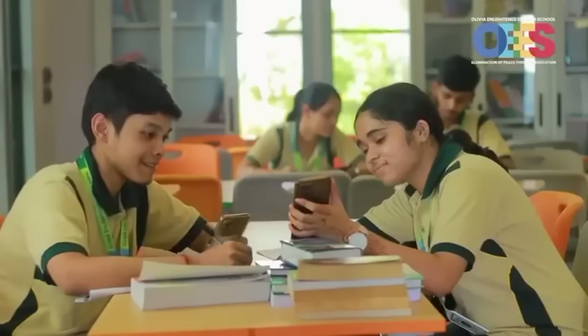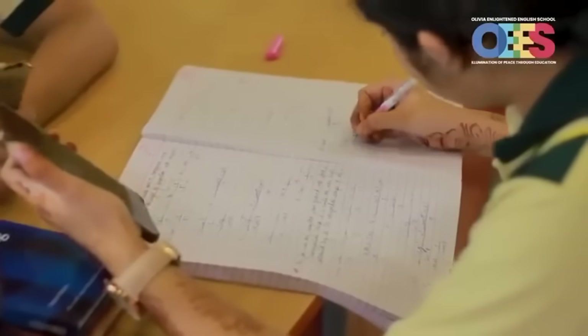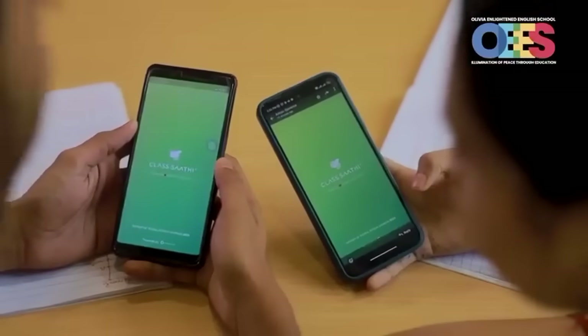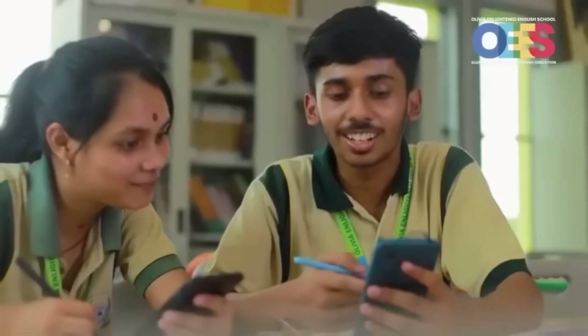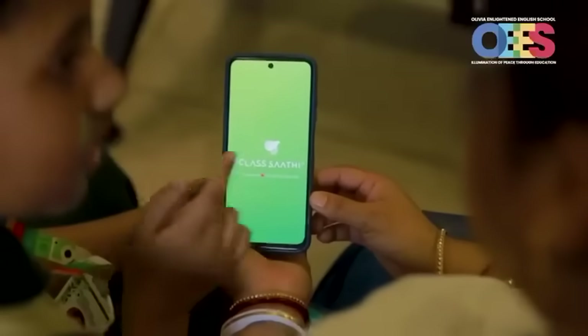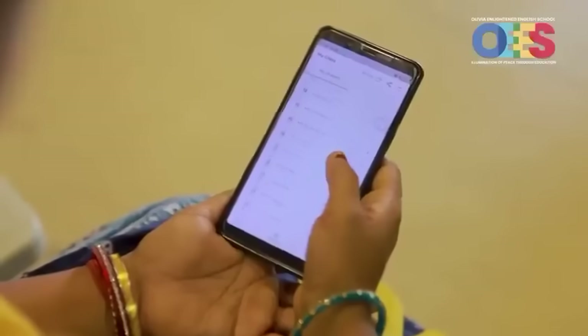For students, we have Sathi Tutor, a 24-7 companion, guiding them through difficult concepts, helping in homework and preparing for exams.